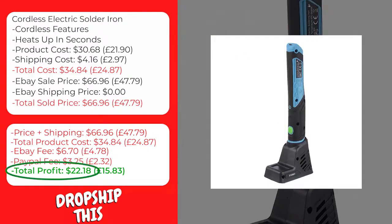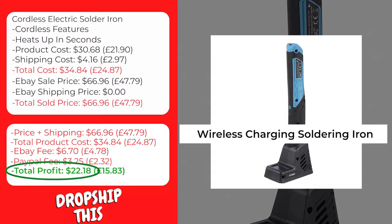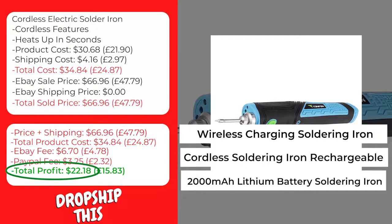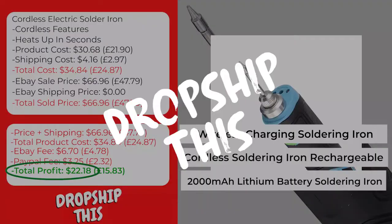We recommend that you sell this product using keywords like wireless charging soldering iron, cordless soldering iron rechargeable, and 2000 milliamp-hour lithium battery soldering iron. Dropship this!